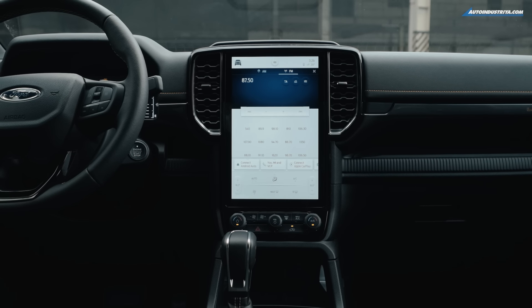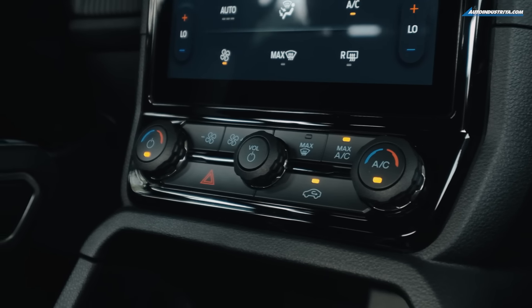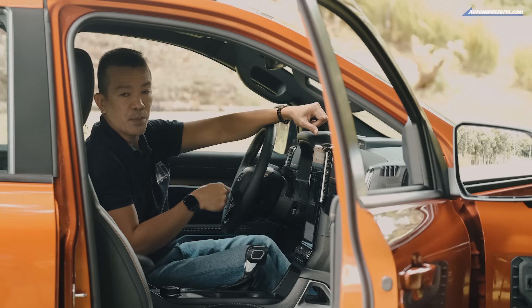Aside from the infotainment system, it also controls the climate control system, several safety features, and the truck's differential lock. The Wildtrak has four USB ports — two in the front and two in the second row — while the Ranger Sport only has two USB ports.